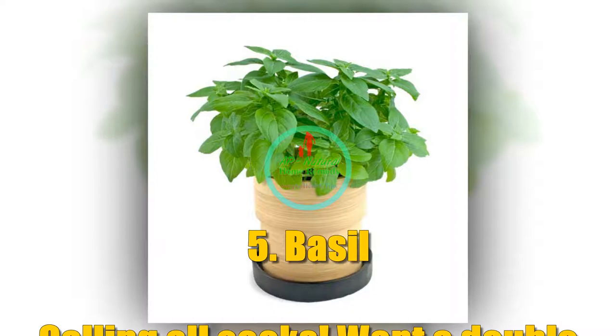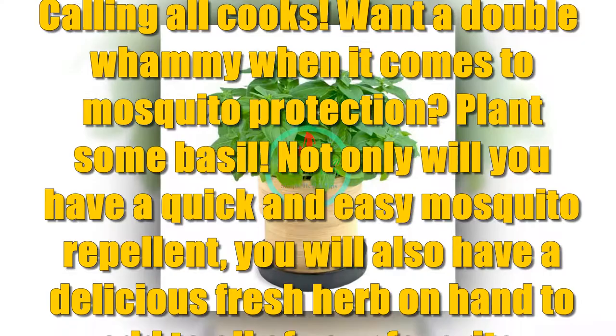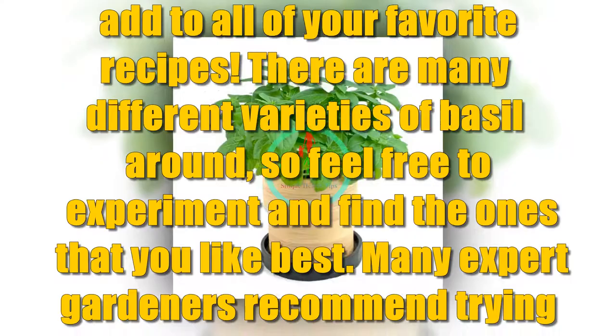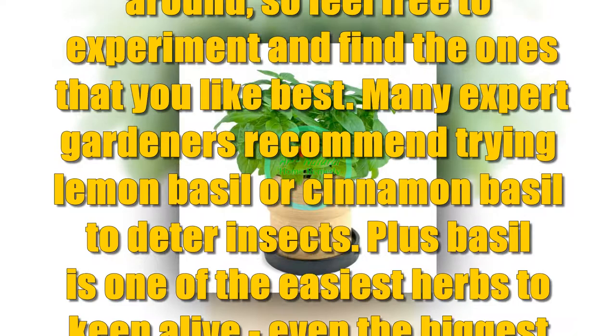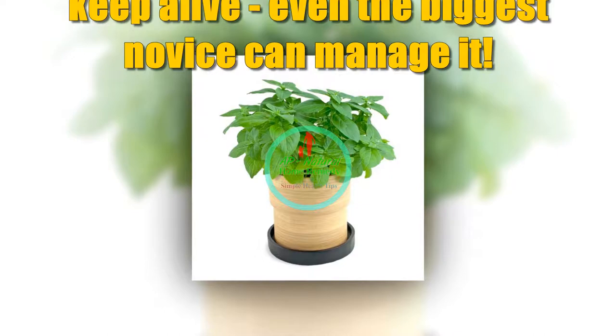Number 5: Basil. Calling all cooks — want a double whammy when it comes to mosquito protection? Plant some basil. Not only will you have a quick and easy mosquito repellent, you will also have a delicious fresh herb on hand to add to all of your favorite recipes. There are many different varieties of basil, so feel free to experiment. Many expert gardeners recommend trying lemon basil or cinnamon basil to deter insects. Plus, basil is one of the easiest herbs to keep alive — even the biggest novice can manage it.